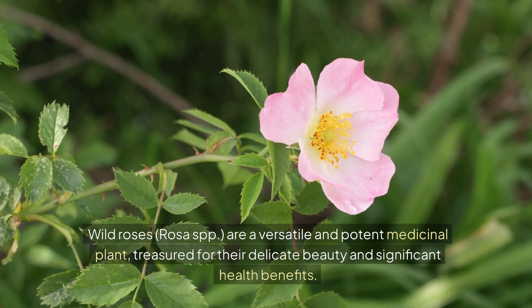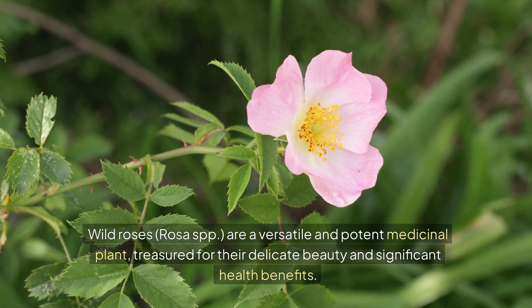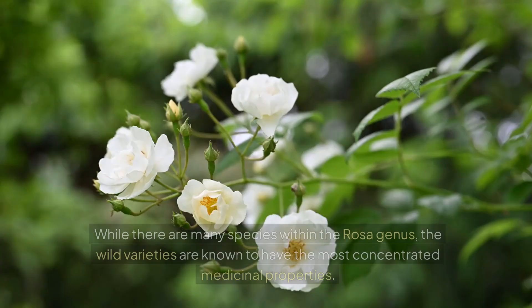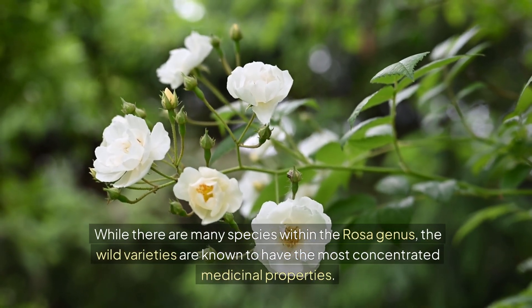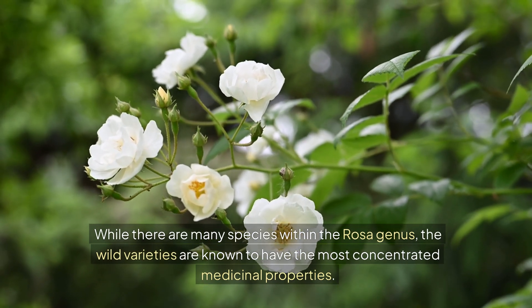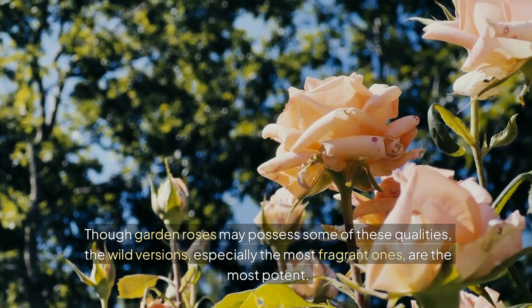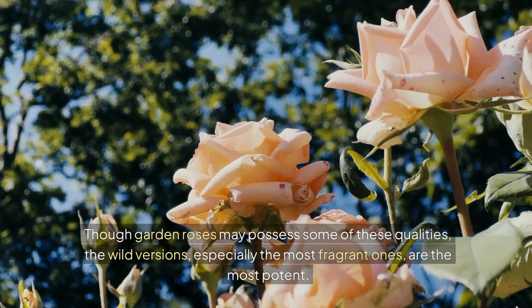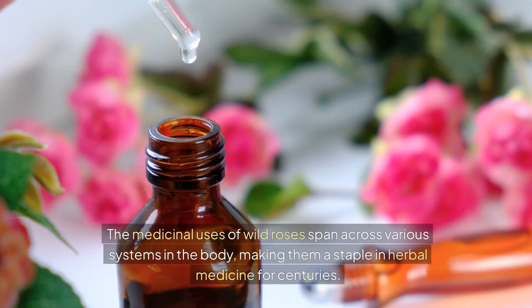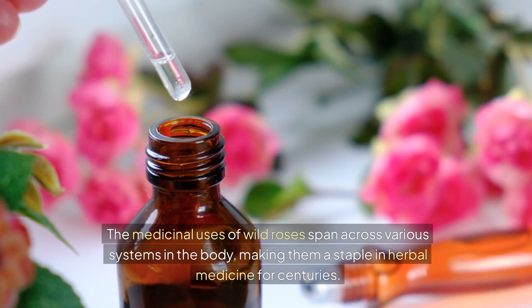Wild roses, Rosa SPP, are a versatile and potent medicinal plant, treasured for their delicate beauty and significant health benefits. While there are many species within the Rosa genus, the wild varieties are known to have the most concentrated medicinal properties. Though garden roses may possess some of these qualities, the wild versions, especially the most fragrant ones, are the most potent. The medicinal uses of wild roses span across various systems in the body, making them a staple in herbal medicine for centuries.